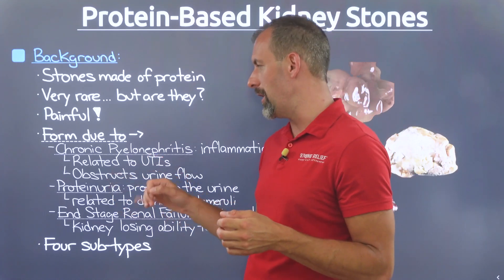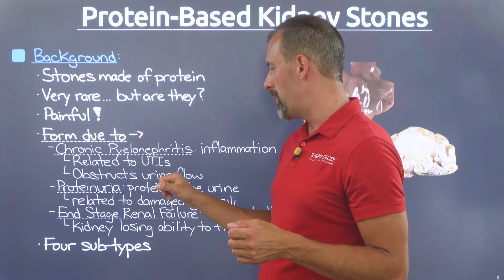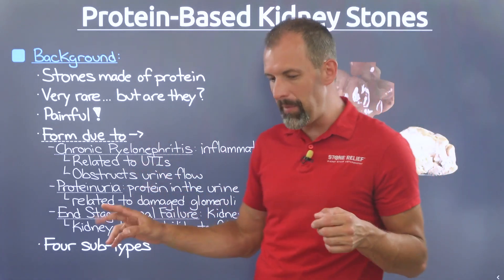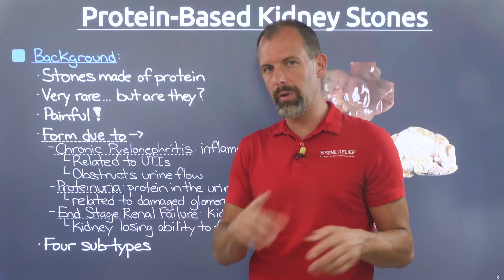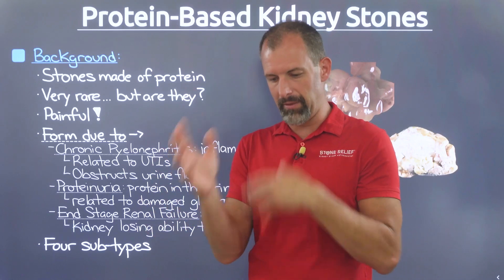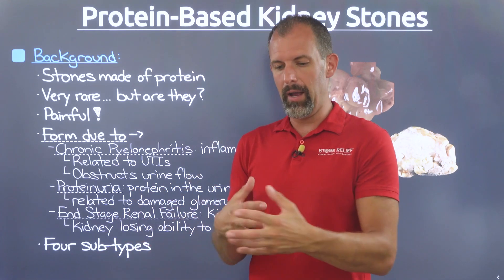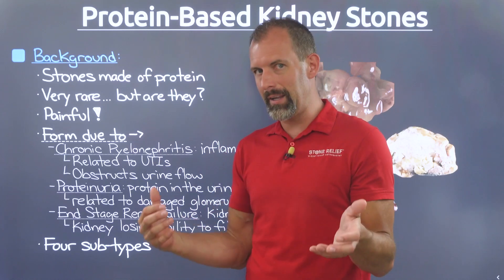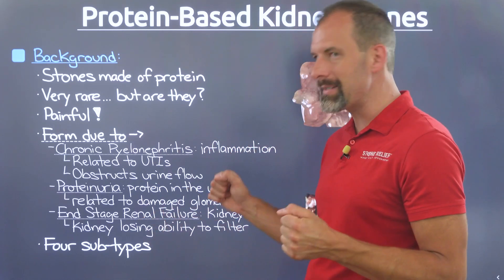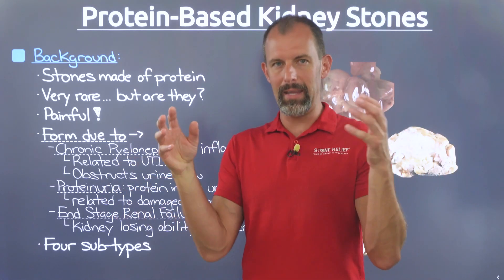There's also something called proteinuria, which is related to chronic pyelonephritis. When protein leaks into the actual kidney itself, this is due to damaged glomeruli — the filtration units of the kidney. Think of them like an air filter tower, filtering out all the particulate from our blood. When they're broken, you get more particulate like protein ending up in your kidney. And lastly, there's end-stage renal failure, which is the last piece of what's happening in kidney disease.